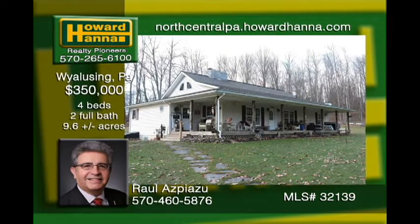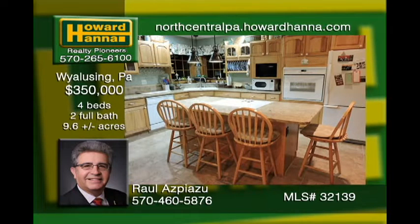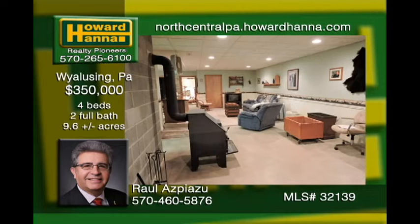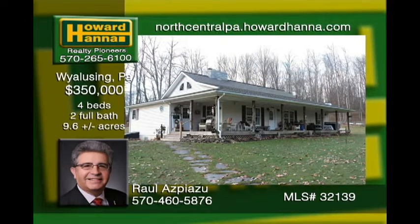Country living at its finest in this custom-built ranch on 9.6 acres. Upgrades galore with ceramic tile and high-grade laminate flooring in the main living area. Granite counters with spacious cabinets and a large breakfast island in the kitchen. The master bedroom boasts a walk-in closet, master bath, and direct access to the back deck. The 60-by-8 front-covered porch allows you to enjoy nature. Walk on down to the 47-by-33 pole barn garage with three bays and an additional craft room.